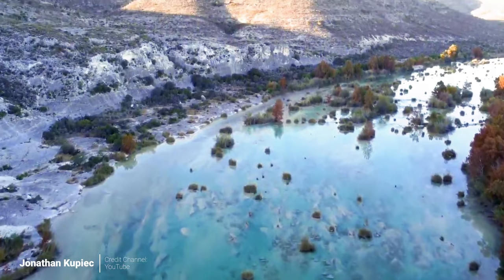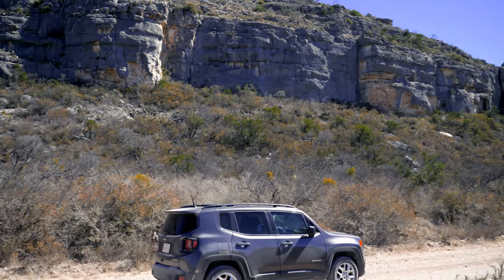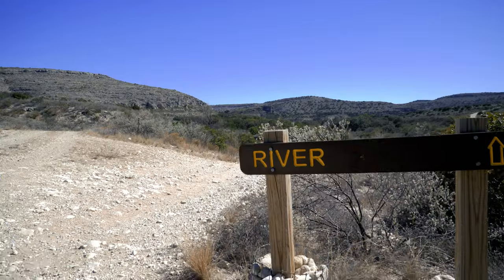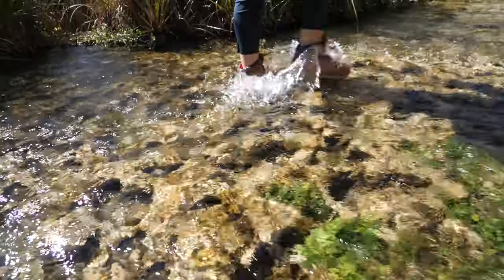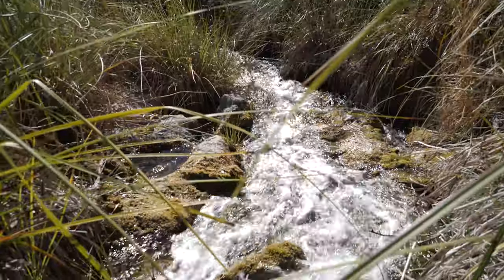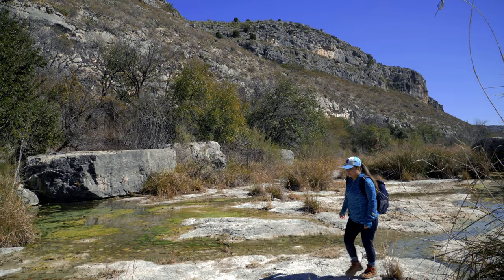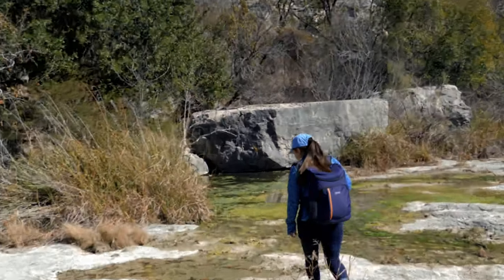The Devil's River. Given its off-putting name, the river winds through the remote and wild Texas countryside. To get to this West Texas oasis, you're going to have to drive, hike, and get your feet wet. The Devil's River is one of the most pristine rivers in Texas — clear spring-fed water surrounded by the rugged beauty of West Texas. Come join us as we check out the Devil's River and see what it's all about.